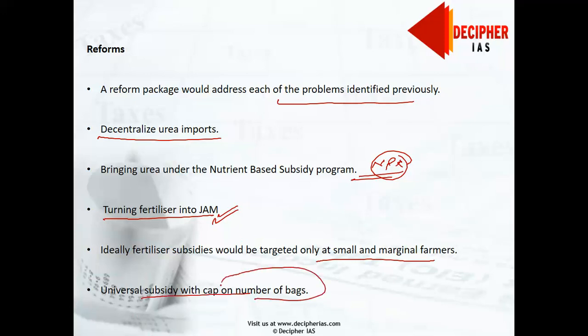The preferred option would be a universal subsidy with a cap on the number of subsidized bags each household can purchase — similar to how LPG cylinders are handled. Biometric authentication should be made compulsory at the point of sale. This approach has been adopted for kerosene and food in Andhra Pradesh, and requiring biometric authentication would make it harder to conduct large-scale diversions.